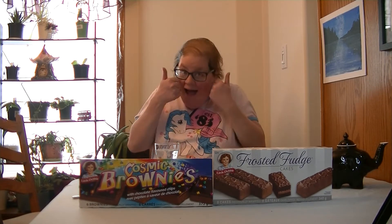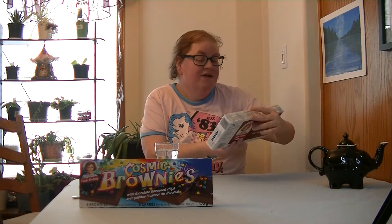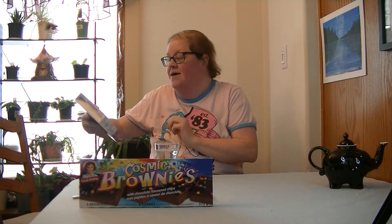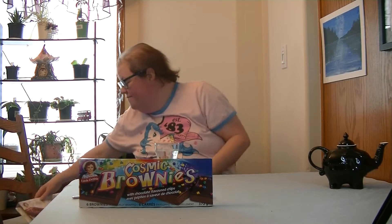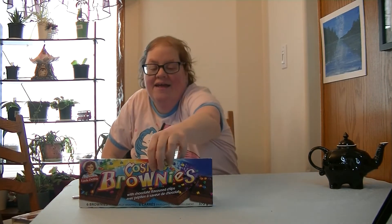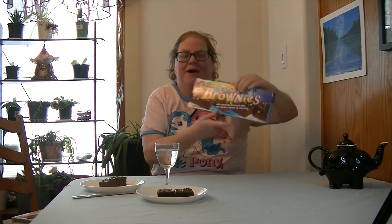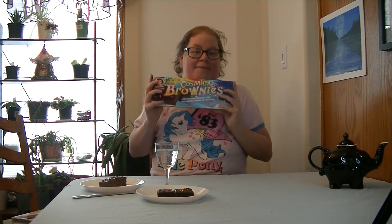Hi guys! Welcome to Heather's Talents Tea Time Tasting. Today I have Frosted Fudge Cakes by Little Debbie, and I also have Cosmic Brownies by Little Debbie as well.